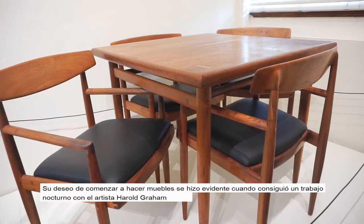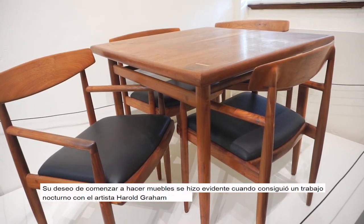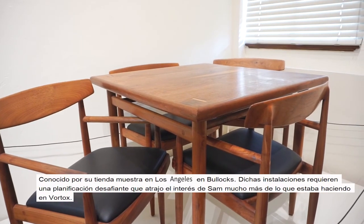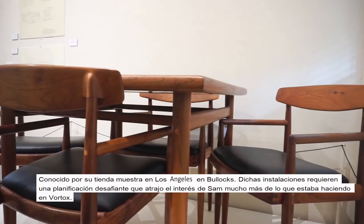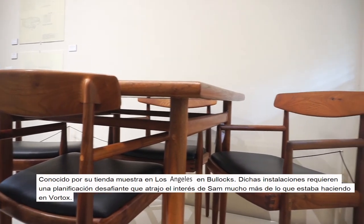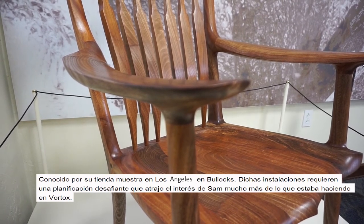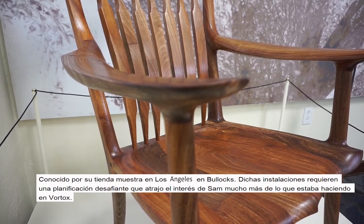His desire to start woodworking began when he got a late-evening job with the artist Harold Graham, known for his store displays in Los Angeles at Bullocks. Such installations were challenging, which caught Sam's interest far more than what he was doing at Vortox.